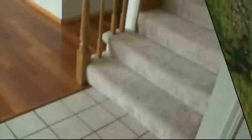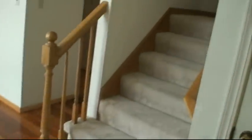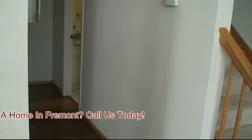In the entryway right now, you've got the stairs facing the door, you've got hardwood flooring, you've got some vaulted ceilings, and there's a bathroom — this is a half bath.